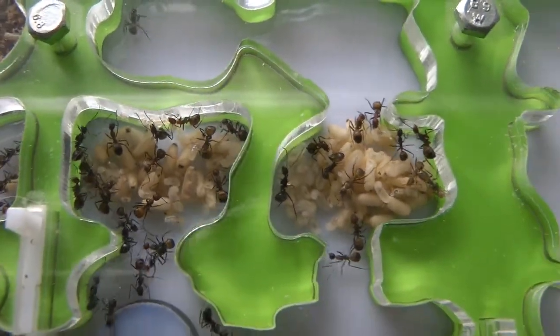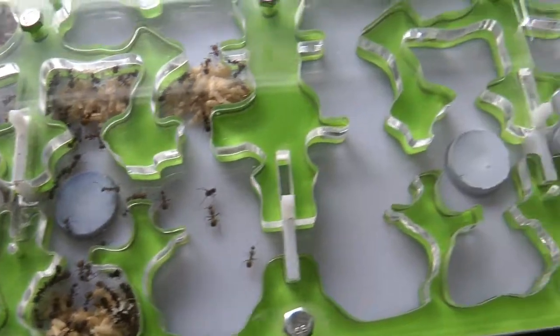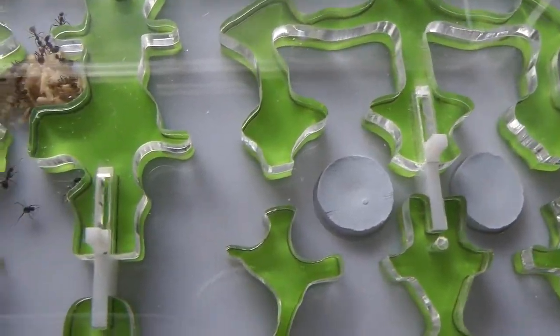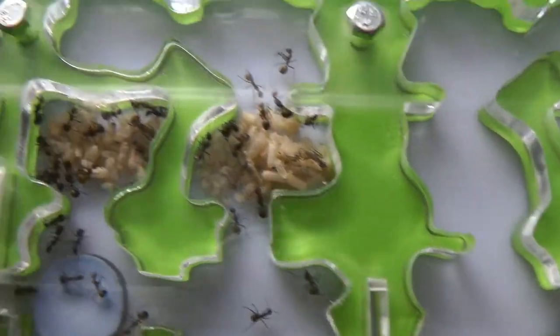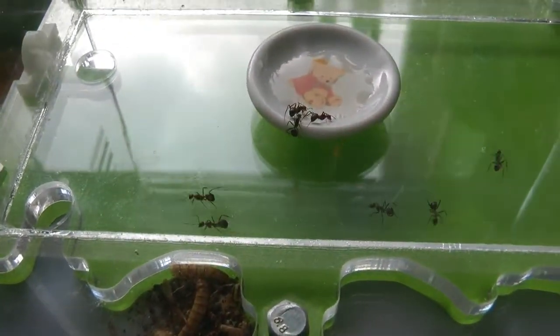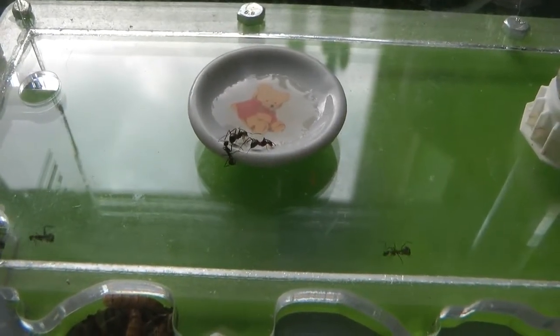So that's it — they've got half of the nest now, the other half is still empty for when they get bigger still. They're always out foraging, taking some honey water in at the moment.